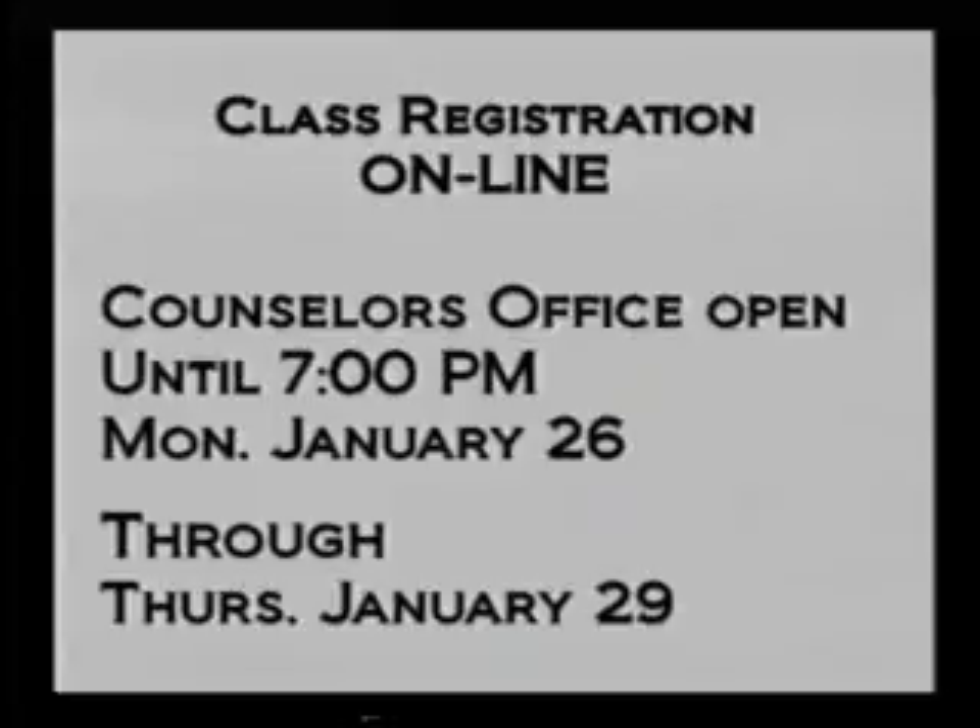Beginning Monday, there will be designated computers available in the High School Counseling Office and Media Center, and the High School Counseling Office will be open until 7 p.m. from Monday through Thursday. Thank you for your attention to this information regarding the course registration procedure, and if you have questions about this process, please come to the Guidance Office.